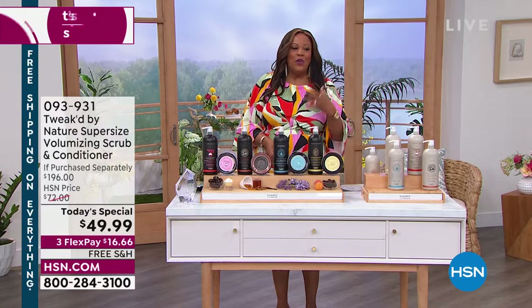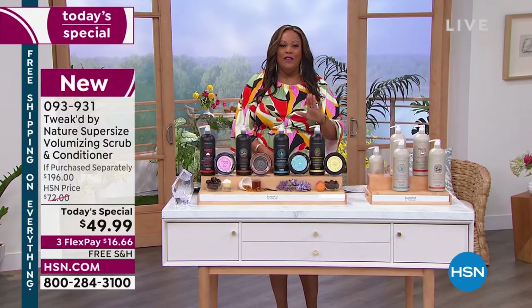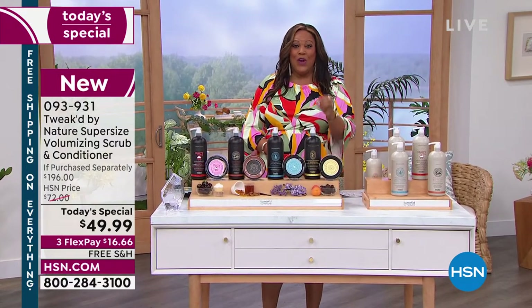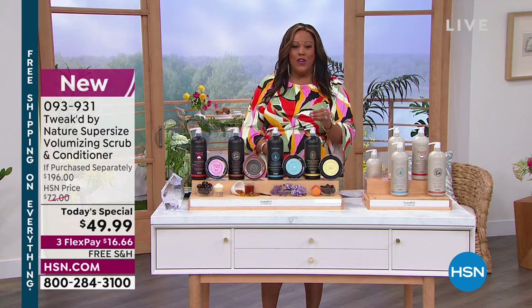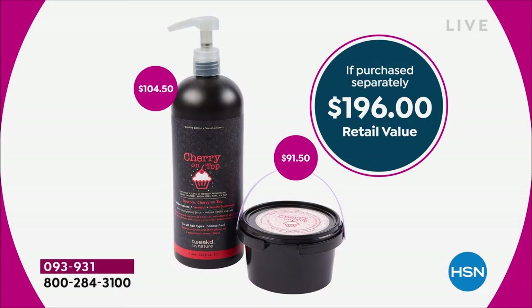When we have volume we feel and look confident, we feel youthful, we look more youthful. This is an amazing value — I'm going to give you 75% off today for this new configuration. You've never seen these two together and it's pretty powerful.